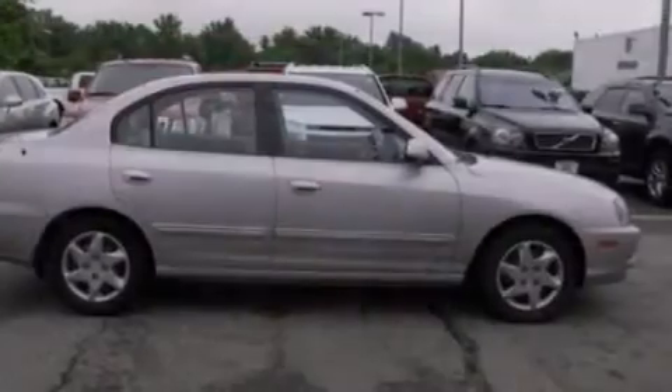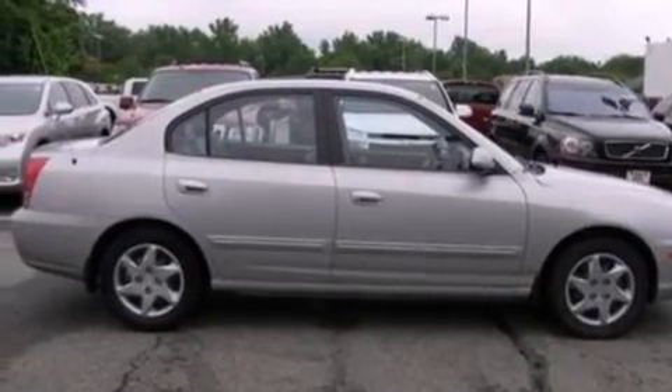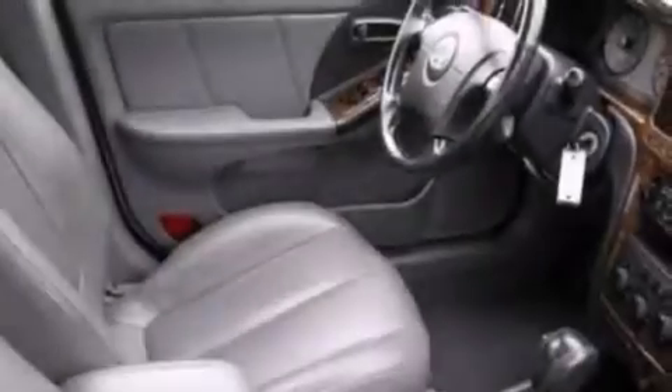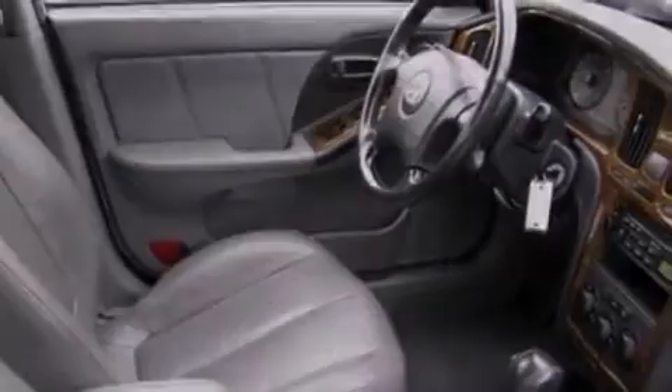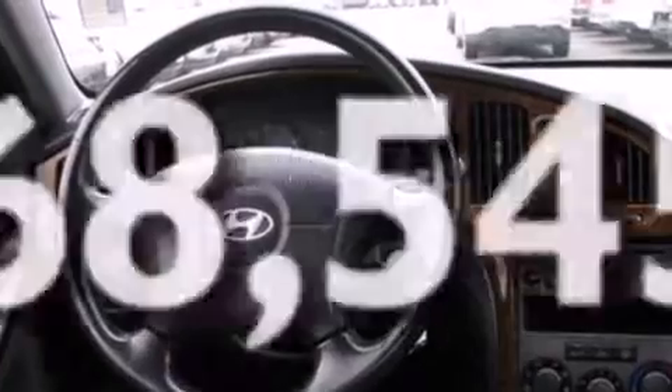Features include a multi-link rear suspension, air conditioning, cruise control, a six-speaker audio system, leather seats, 12-volt power outlets, front multi-stage airbags, a split folding rear seat, full power accessories, and this vehicle has fewer than 69,000 miles on the odometer.